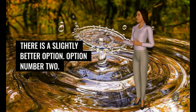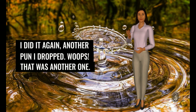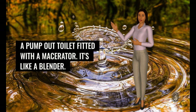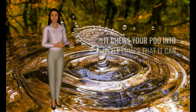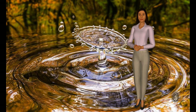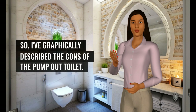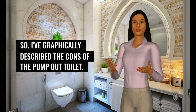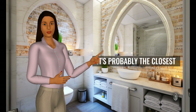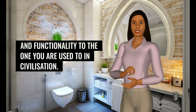There is a slightly better option — option number two. A pump-out toilet fitted with a macerator. It's like a blender. It chews your poo into little lumps that can be sucked through a narrow pipe and into the tank that is probably under your bed. I've graphically described the cons of the pump-out toilet — what are the pros? Well, it's probably the closest you will get in terms of style and functionality to the one you are used to in civilization.